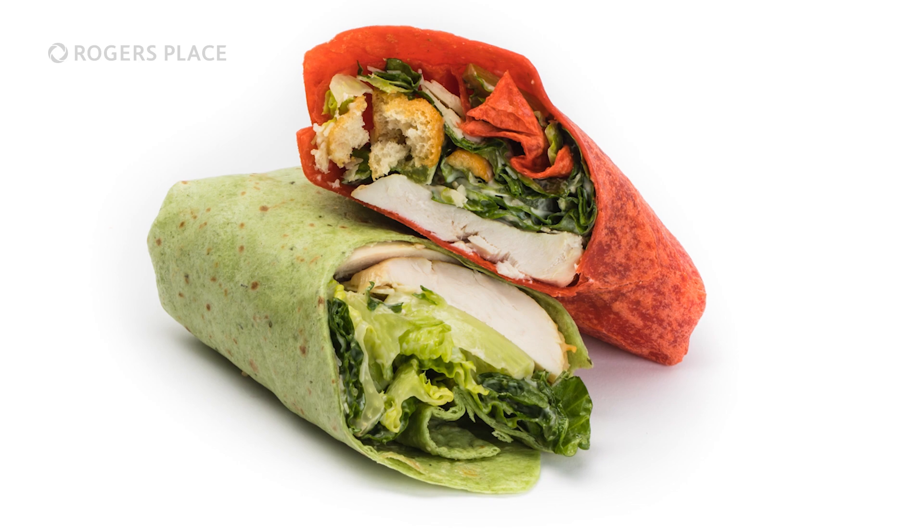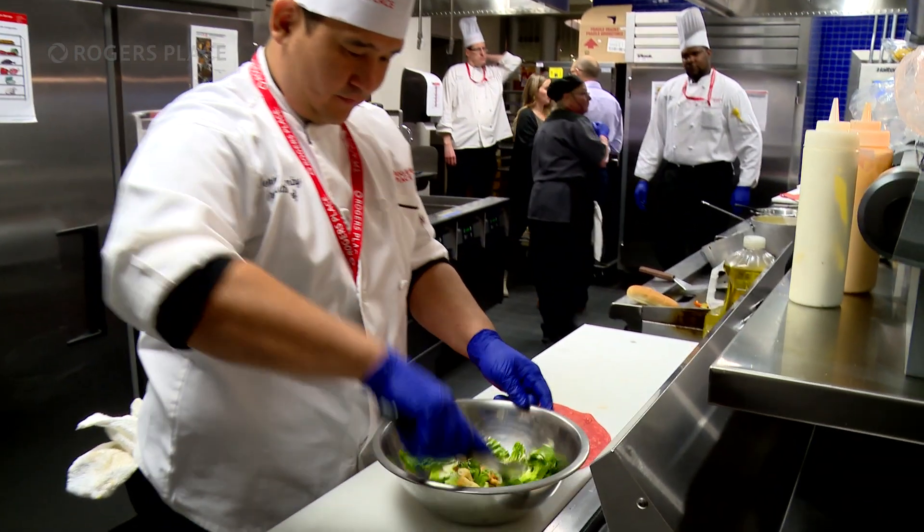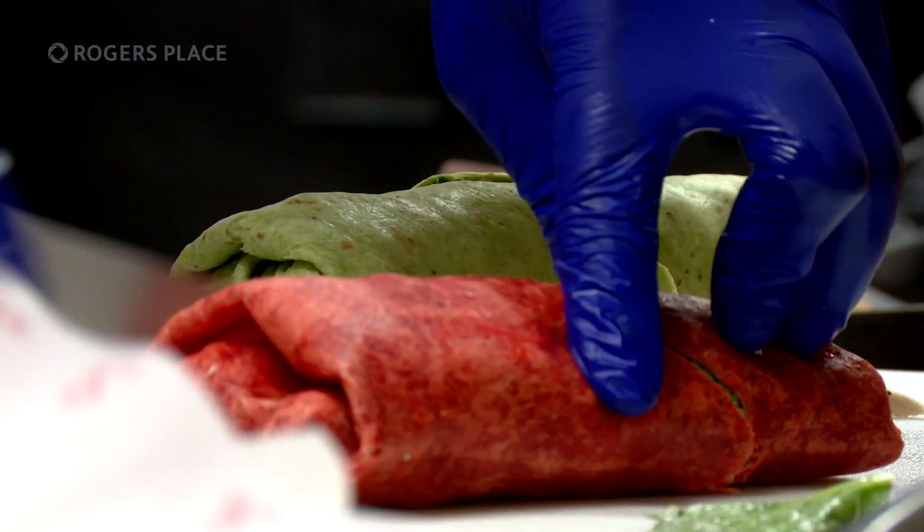Chicken Caesar wrap — your favourite salad in a tortilla shell. You can find this classic combo at the new wrap portable on the main concourse.